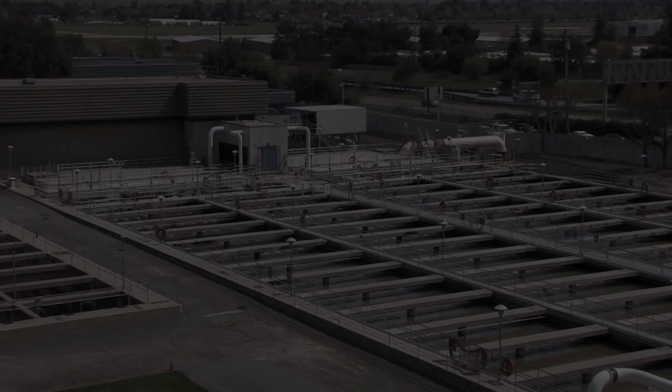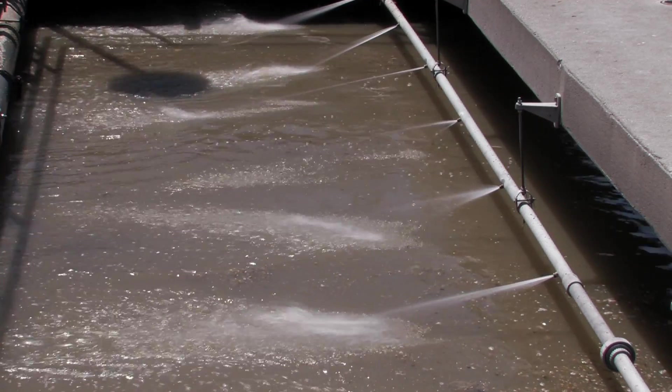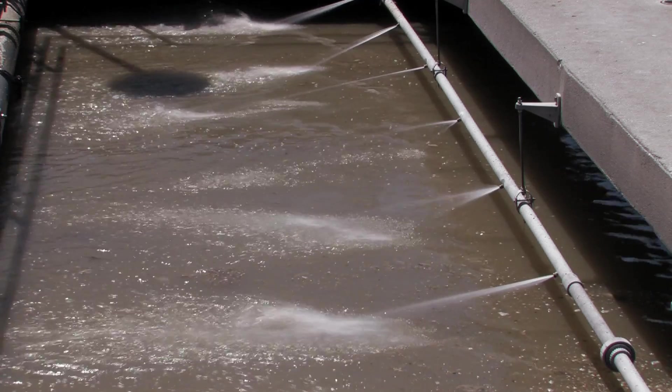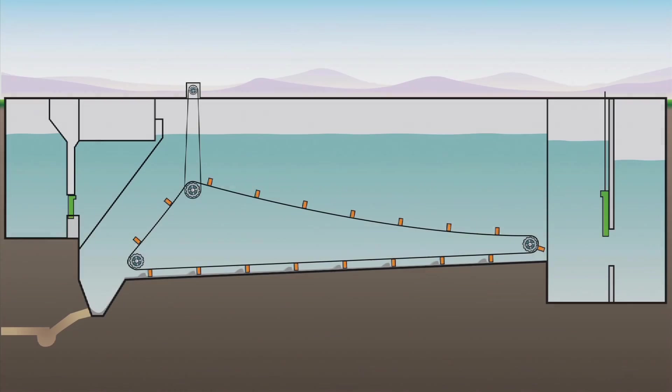The wastewater next moves to primary sedimentation. Fats, oils, grease, and vegetable matter — together known as scum — float to the surface, where the scum is skimmed off and pumped to an on-site furnace.